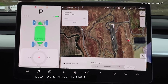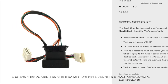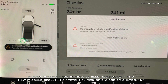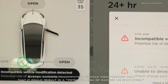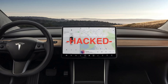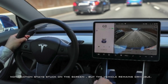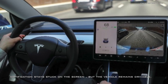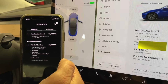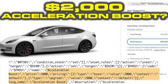Tesla has started to fight back against the hack. Owners who purchased the device have received this in-car notification: 'System detects incompatible vehicle modification,' warning that it could result in potential risk of damage or shutdown. The notification apparently stays stuck on the screen, but the vehicle remains drivable. Tesla's damage claim is odd since Engine X is essentially using the same code as Tesla's own acceleration boost.